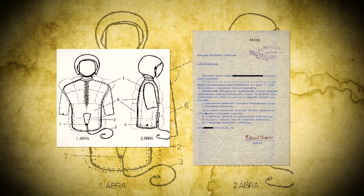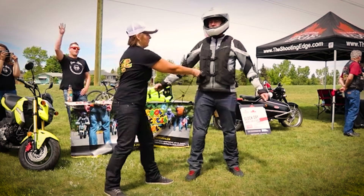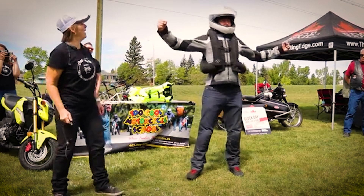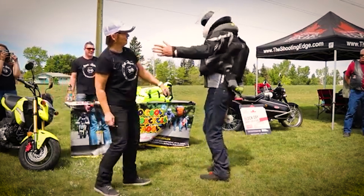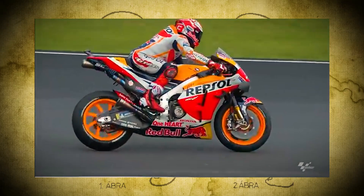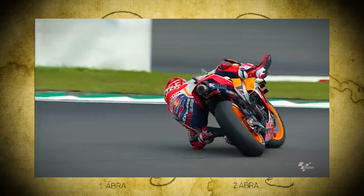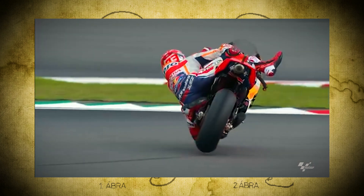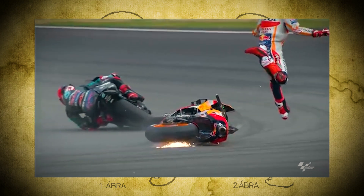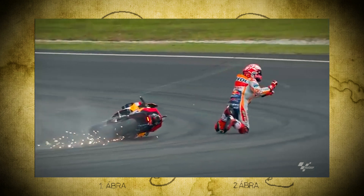The first patent for a motorcycle airbag was filed in 1976. Then in 1998, the first commercial airbag vest — the HitAir Vest — hit the market using a tethered activation system. As it was new to the market, it wasn't widely adopted, but those who used it swore by it. Finally, MotoGP revolutionized safety with sensor-based airbag suits deploying in milliseconds using accelerometers, gyroscopes, and GPS. Through their research and development, this technology eventually made its way down to track days and commuters — so thank you MotoGP for helping make motorcycling safer around the world.